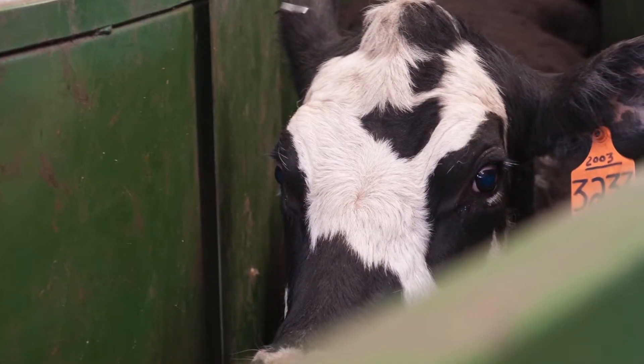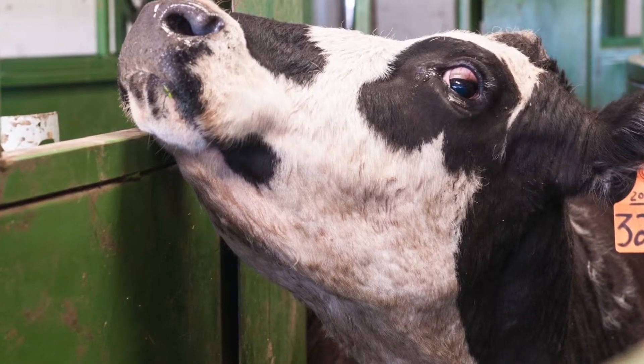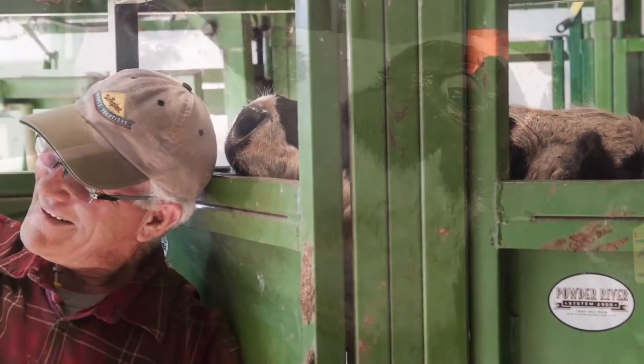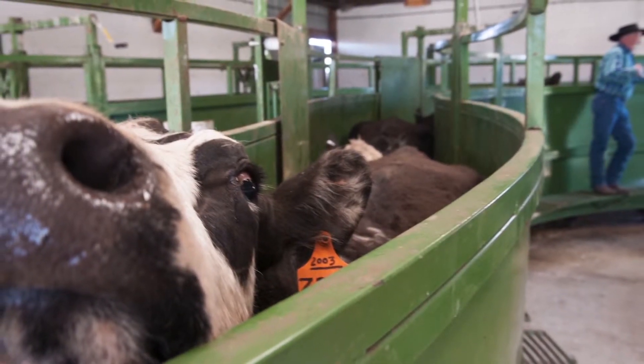What this gives you is it's more labor intensive. Agreed — it's easier to turn the bull out the gate and say, there are the girls, go to work, see you in 45 or 60 days. But A.I. is a tool to give you added value.